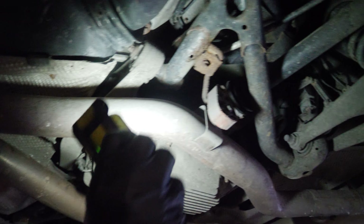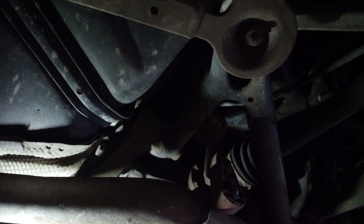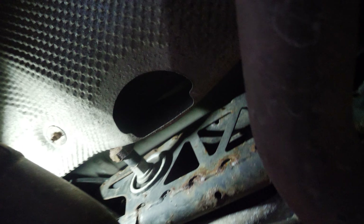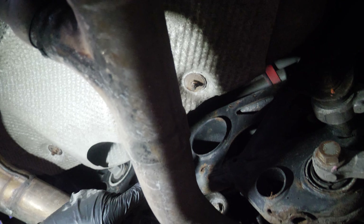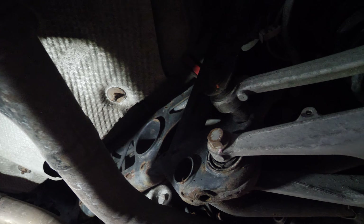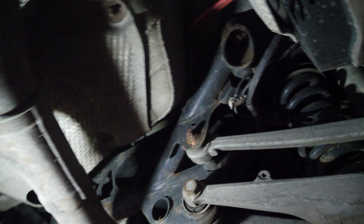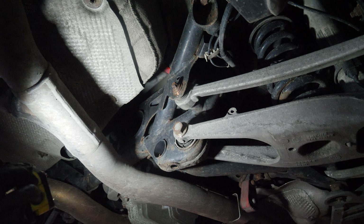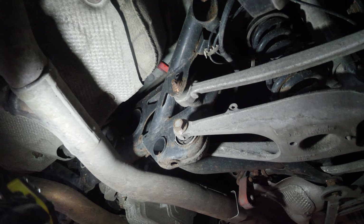I was expecting the diff to be leaking but it looks perfectly dry. The paperwork mentioned that the diff output seal has been done on one side. The other common thing on these is the rear diff bush - it splits - and you can see it's starting to split a little bit there, but that is quite common on these. You can just drop the subframe a bit. You can also get a Powerflex or Millware kit for more rigidity on the mount points. In terms of rust, it seems to be just surface rust.